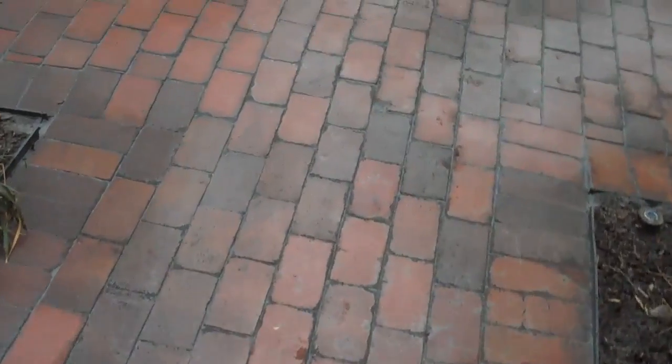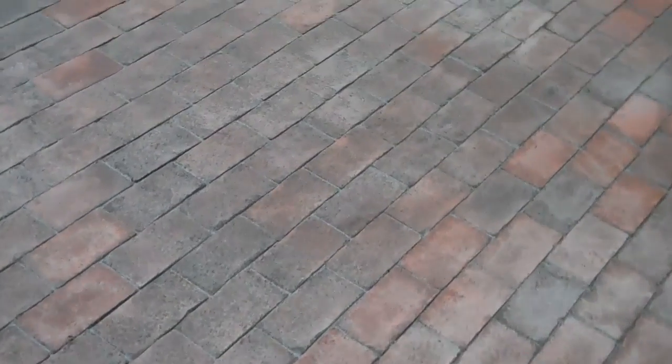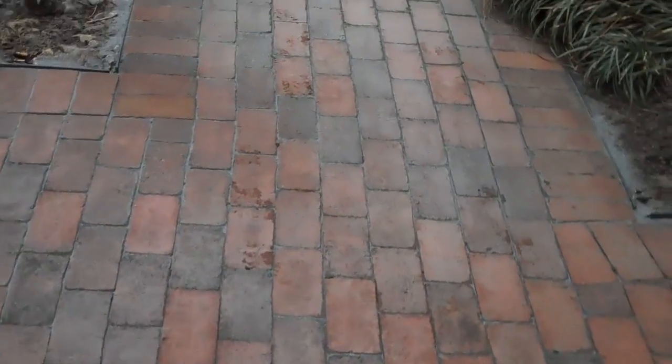This is Chris Orser Landscaping, and one of the many services that we provide is patio cleaning. This is a brick patio that we have installed, and the reason why it's a little bit whitish is because we just power washed it to clean it off.